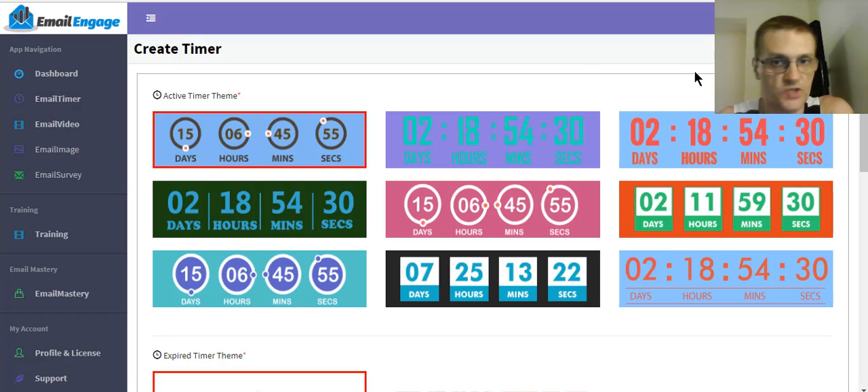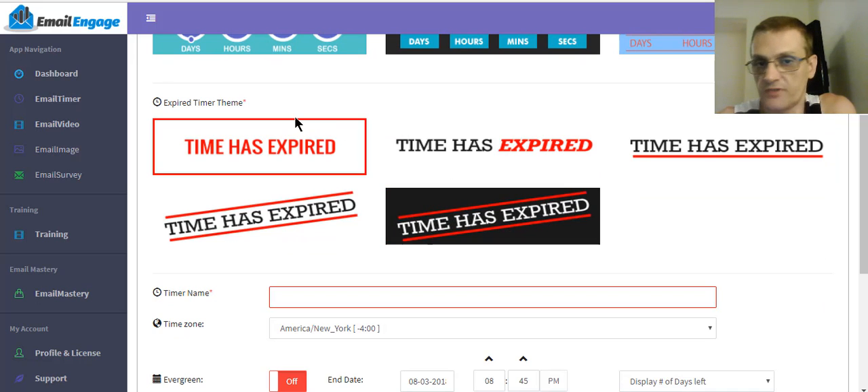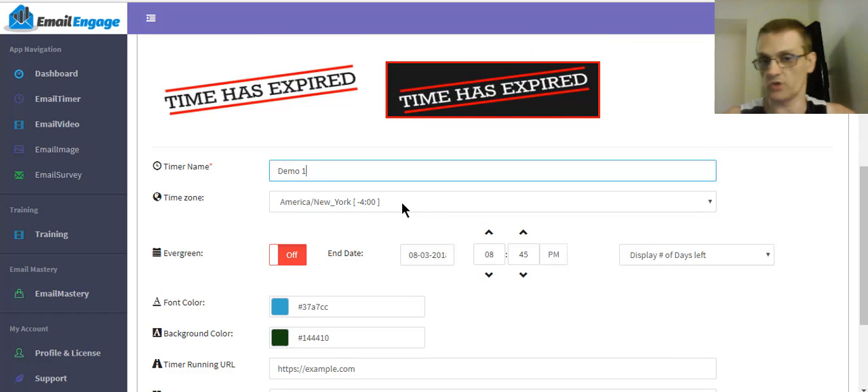It's a very simple step-by-step process — no complicated code, very easy. First, I choose my timer style. Then I scroll down and choose the theme for the expired timer — what do I want it to look like once the timer expires. I give it a timer name, I'll call this 'Demo One.' For time zone, you can choose any time zone you want. I personally like to pick Eastern time even though I live in the Pacific time zone, because most launches in the IM space are done around Eastern time. This helps keep things congruent.